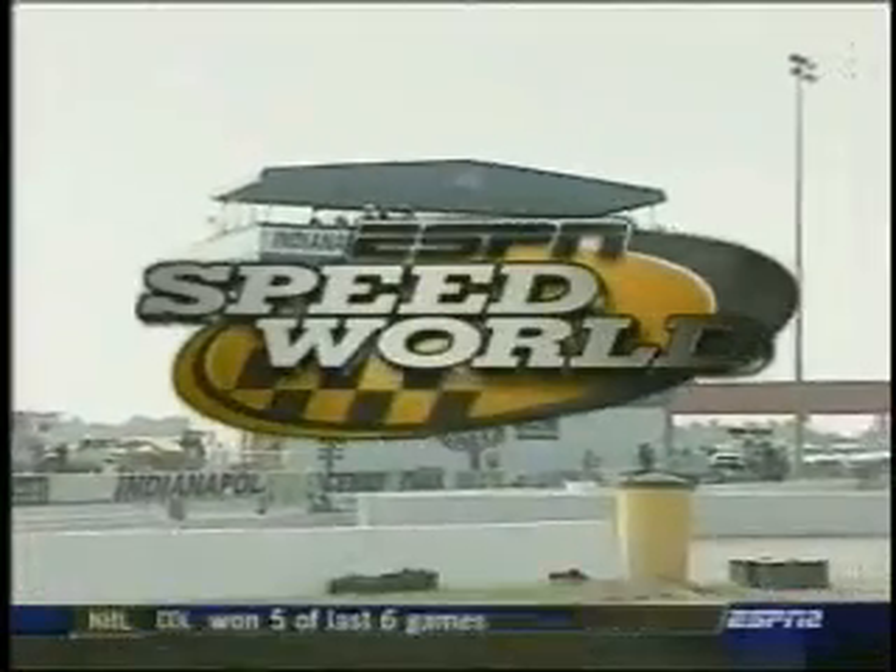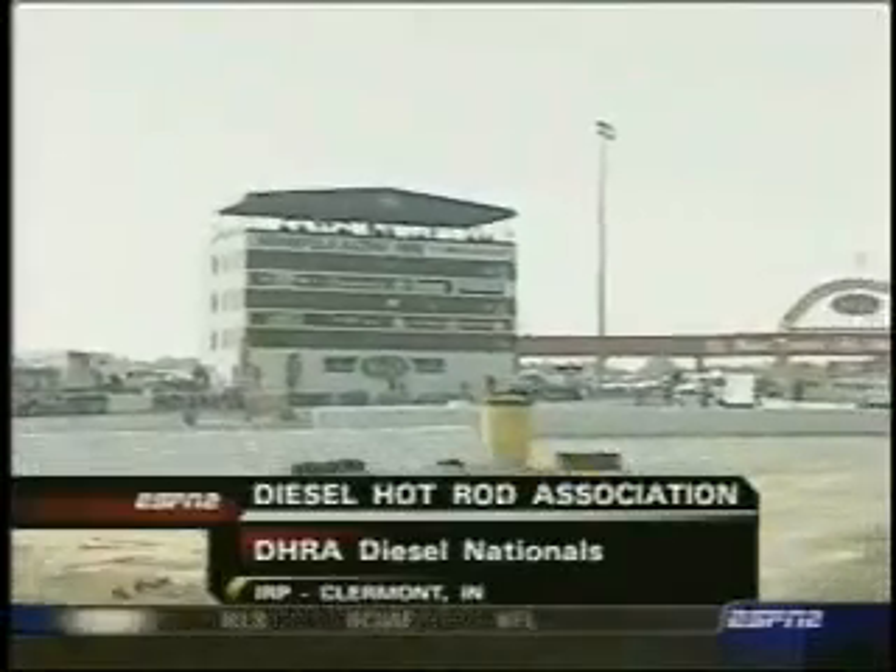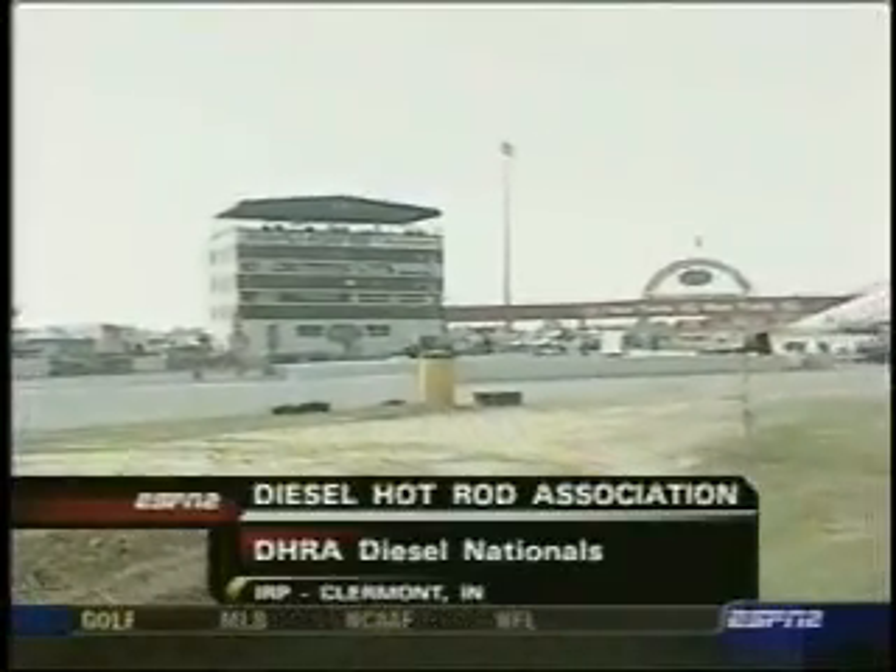Indianapolis Raceway Park, home of the famous NHRA Maxwell's U.S. Nationals, and a lot of drag racing has taken place here in Claremont, Indiana. But we have something a little different here on ESPN2 this week — it's drag racing, but of another kind. Diesel trucks, ladies and gentlemen, on the quarter mile.